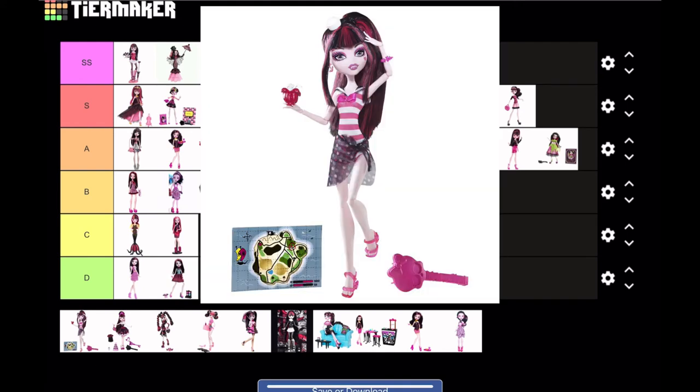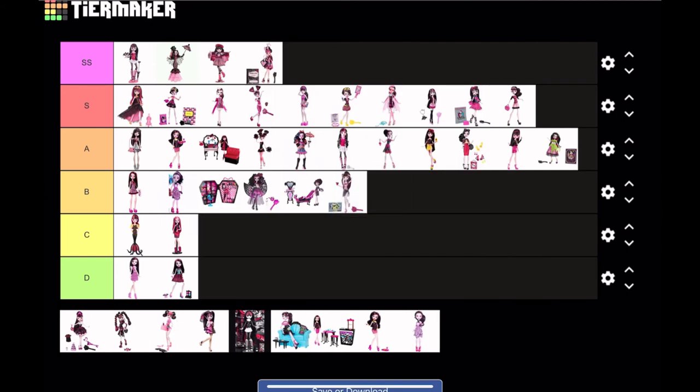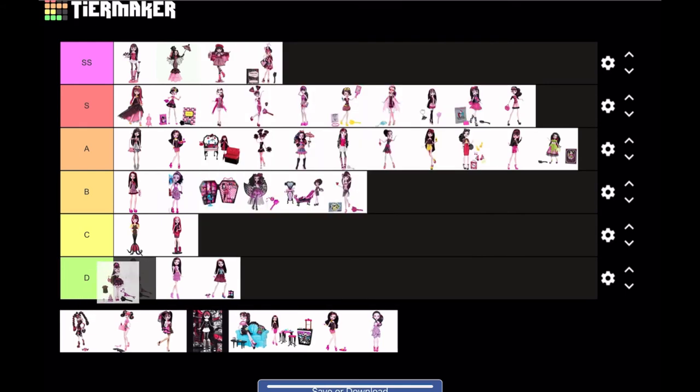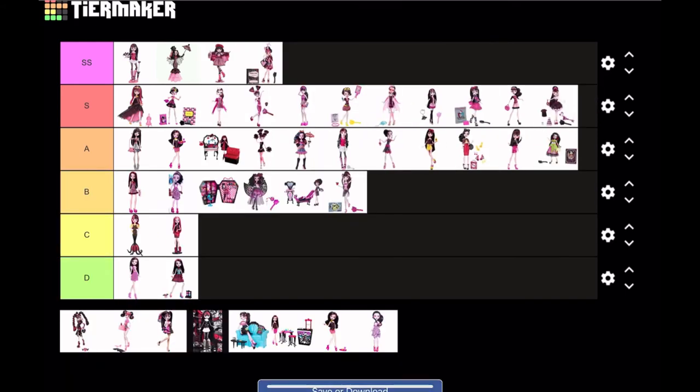Moving on, we have Skull Shores Draculaura — I've never seen this doll before, but I like her; she's cute, nothing special. I'm gonna put her at D tier.